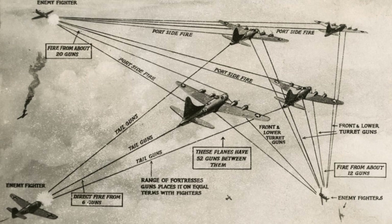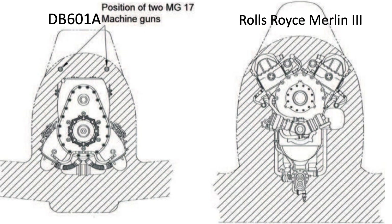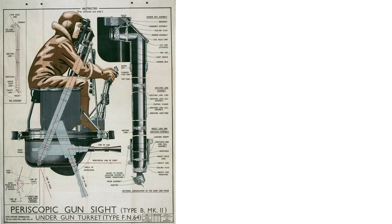If you found this ME-109 head-on vulnerability to the .303 cartridge evaluation review interesting, please consider supporting the channel by liking, commenting, and/or subscribing to WWII U.S. Bombers.